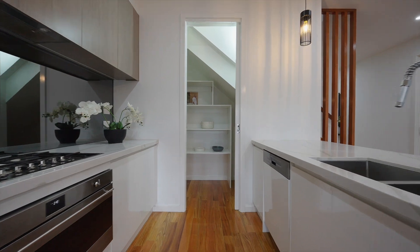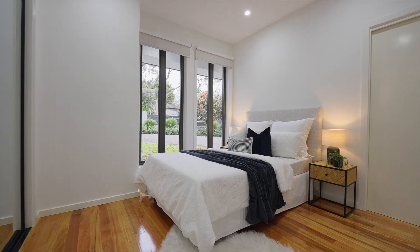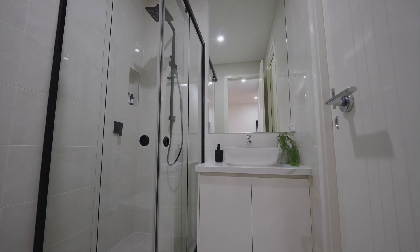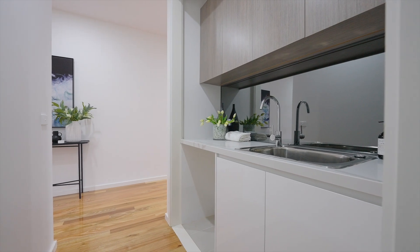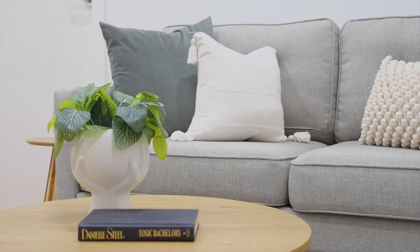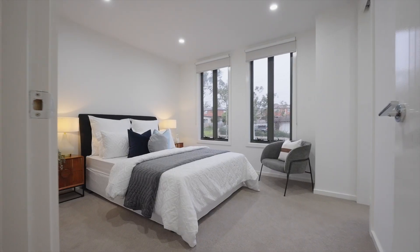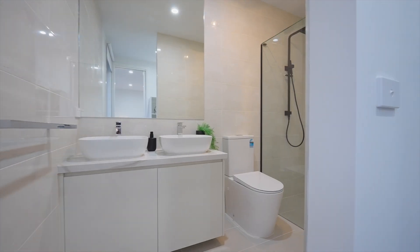Perfect for the growing family or the multi-generational setup, you have your guest master bedroom downstairs with its full ensuite and powder room. The luxury continues on the first floor with another living space, four oversized bedrooms including the massive master bedroom with walk-in robe and another full ensuite.